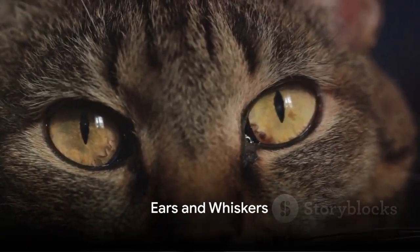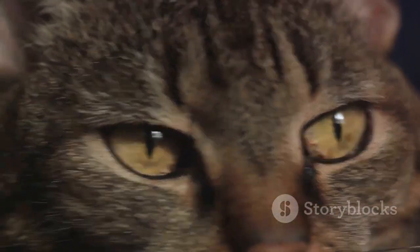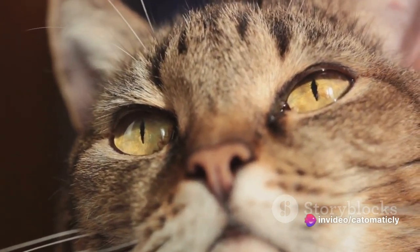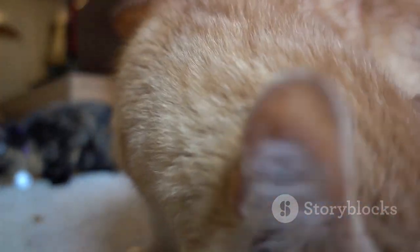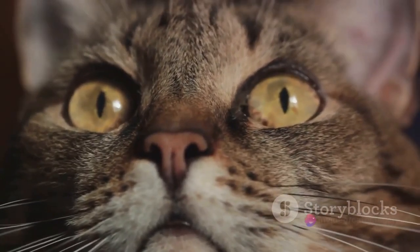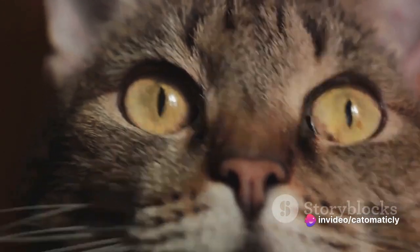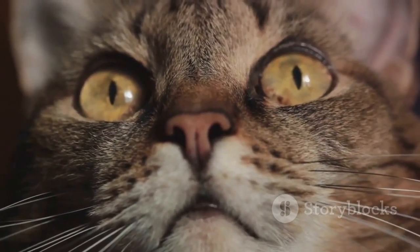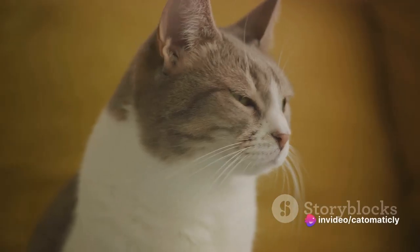Did you know your cat's ears and whiskers are also powerful communication tools? These seemingly insignificant parts of your feline friend's anatomy can reveal a whole lot about what they're thinking or feeling at any given moment. A cat's ears are incredibly expressive, akin to our facial expressions. When a cat's ears are pointed forward, this usually indicates that they're alert or curious — they're tuned into their environment, ready to interact or engage. If their ears are pulled back or laid flat against their head, this is a clear sign they're experiencing fear or aggression, signaling they're not in the mood for interaction.